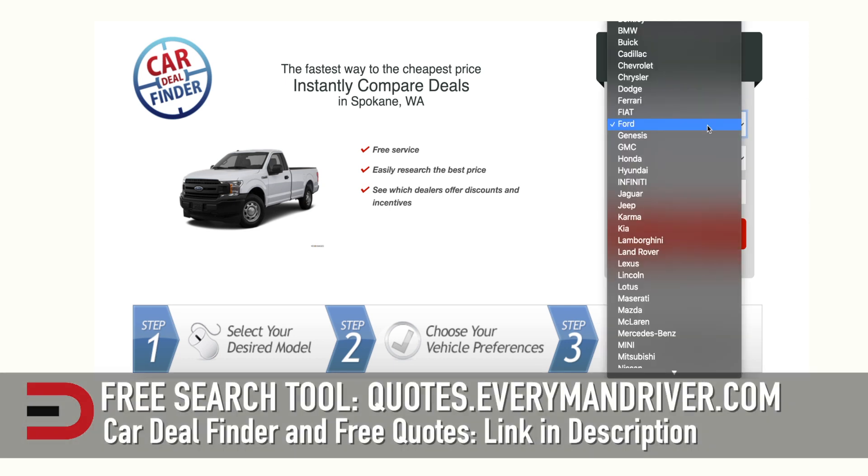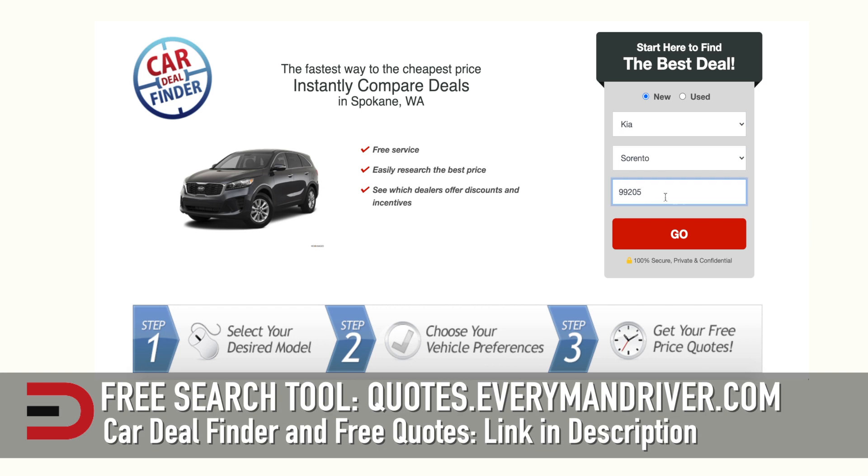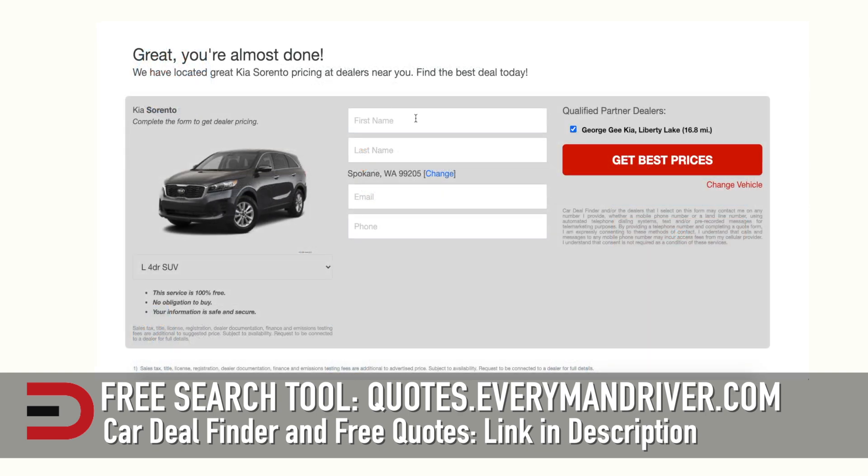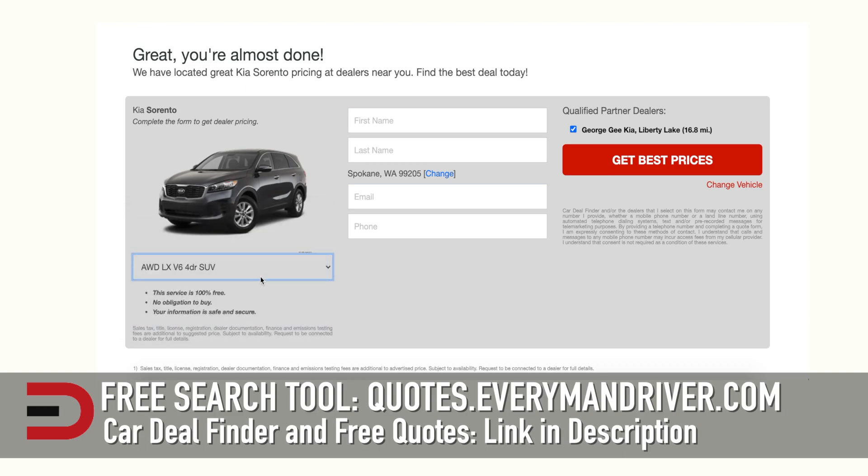Today's show is brought to you by MyCarMatch.com. It's my go-to website for the best new and used car deals broken down by zip code. You can find a link in the description below for a free quote today.